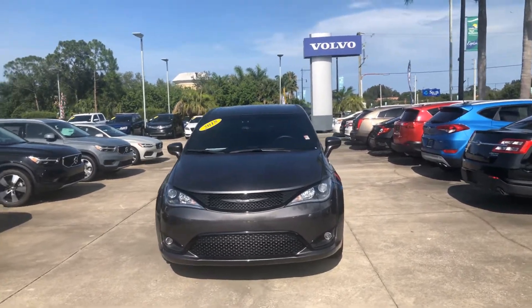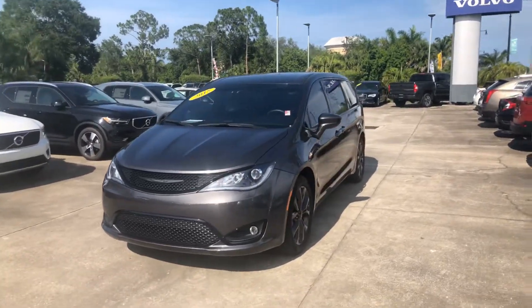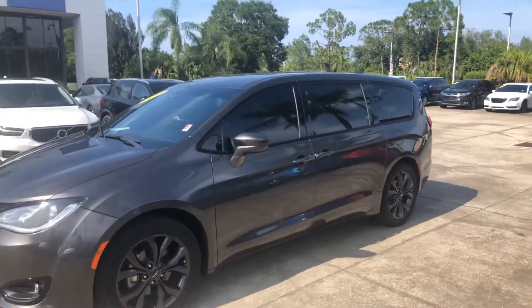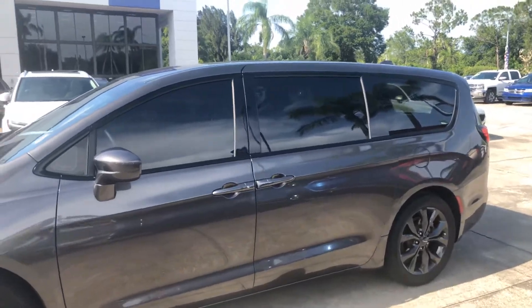Good afternoon, Liz. My name is Rodney, and I am with Subaru of Melbourne. I wanted to shoot you a quick video of this 2018 Chrysler Pacifica. This thing is about as fully loaded as you can get. I'm going to walk around the car and let you see all the different things that it does.